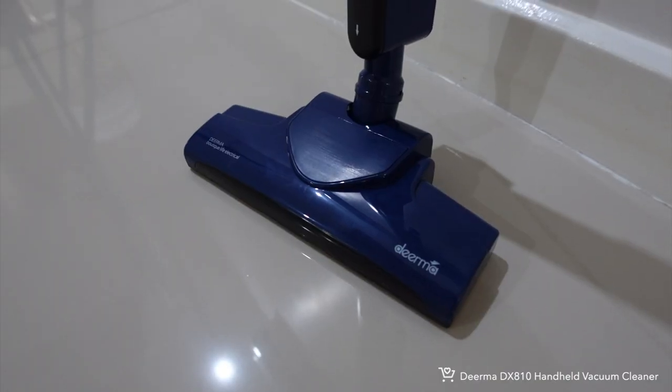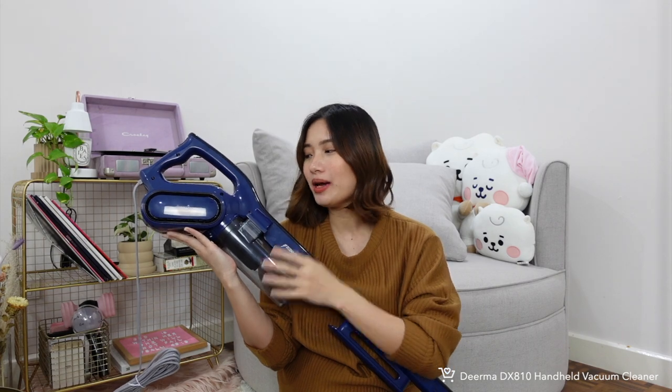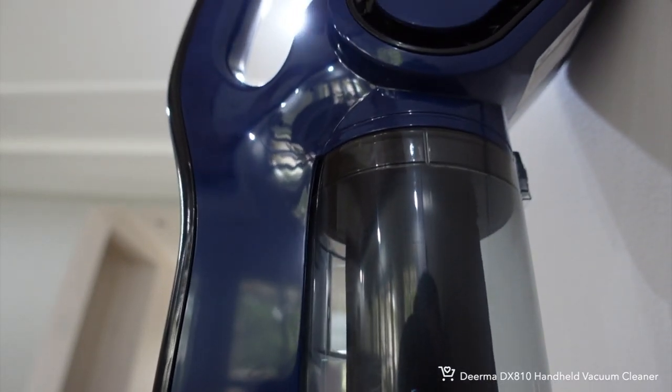I'm starting my haul with one of my favorite 99-peso purchases — the Dirma handheld vacuum cleaner. I've shared a lot of vacuums and you guys have been loving them. This one ranked number one in Shopee for 12 consecutive months, so I was really curious. I was already searching for another handheld vacuum, so I decided to give this a try. The product looks very sleek, and the suction is really strong and reliable. It also has a HEPA filter, which not all my other vacuum cleaners have.